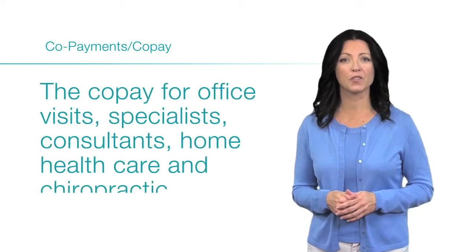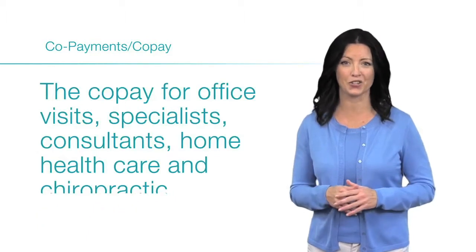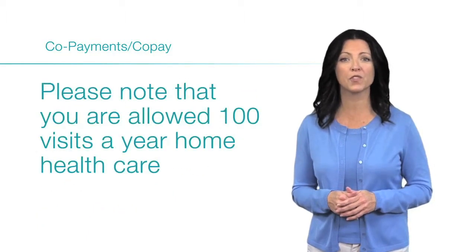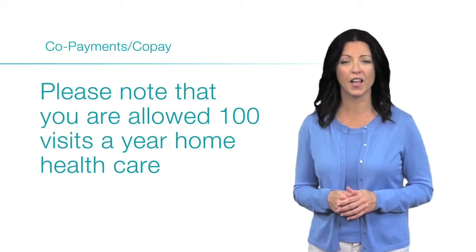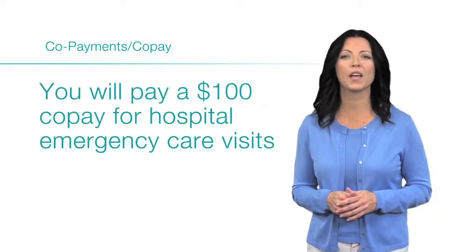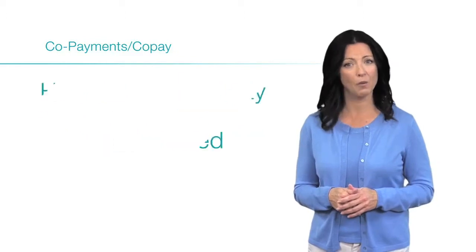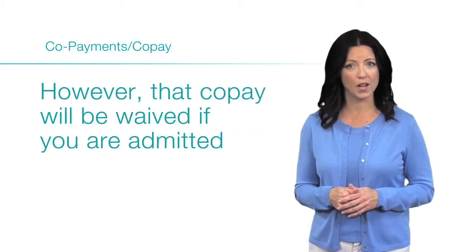The copay for office visits, specialists, consultants, home health care, and chiropractic care is $10. Please note that you are allowed 100 visits a year for home health care and a 60-day period of care for rehabilitative chiropractic care. You will pay a $100 copay for hospital emergency care visits; however, that copay will be waived if you are admitted.